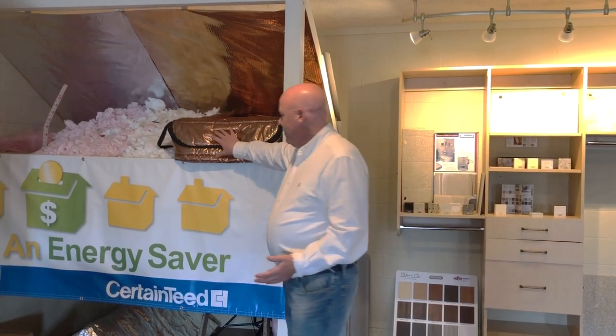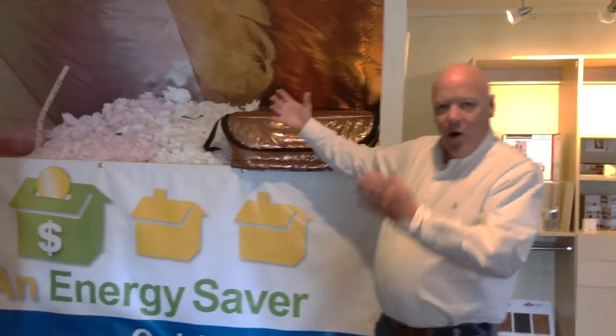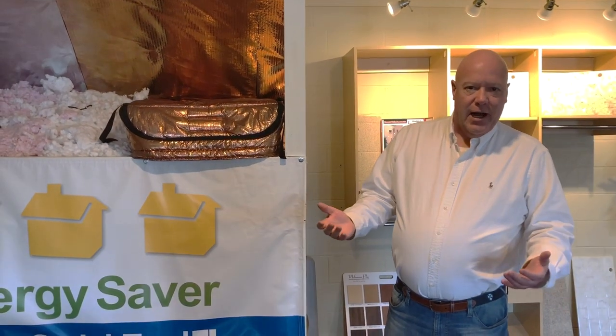vacuum it all up. This essentially seals that attic hatch cover up and prevents any insulation from falling down onto the floor when you pull down your attic staircase cover, which really is nice. And homeowners really do appreciate that.